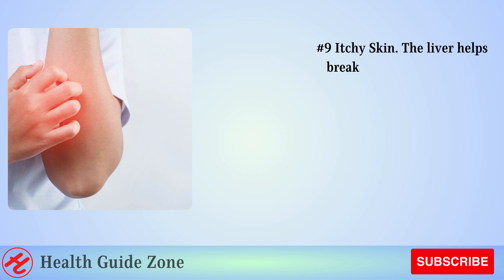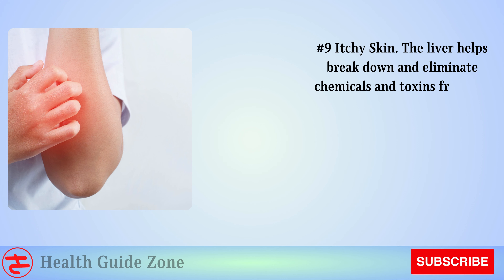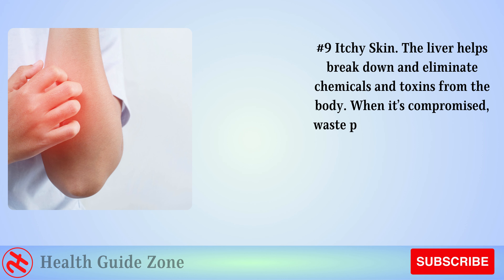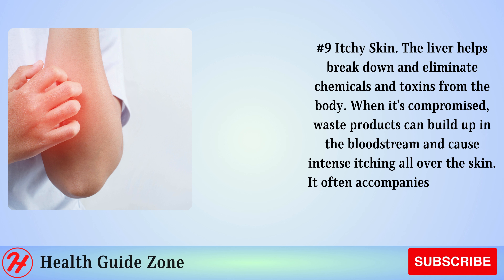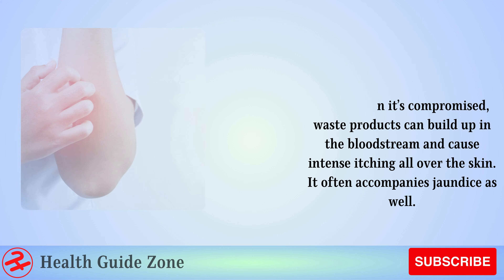Number 9: Itchy skin. The liver helps break down and eliminate chemicals and toxins from the body. When it's compromised, waste products can build up in the bloodstream and cause intense itching all over the skin. It often accompanies jaundice as well.